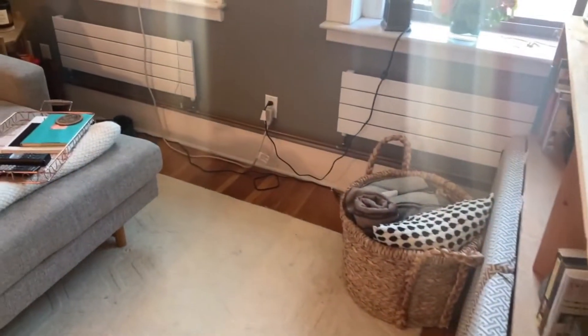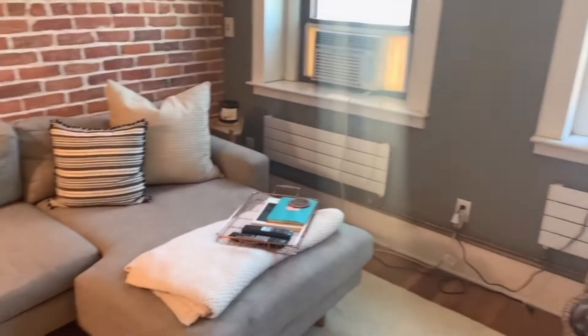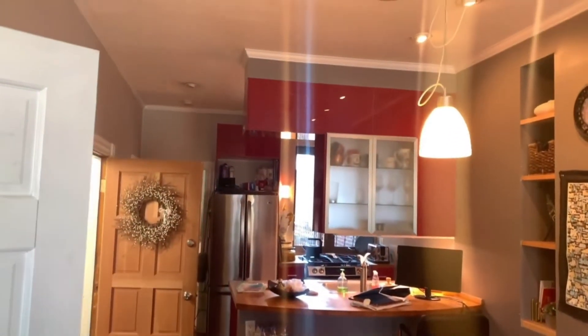That looks complicated. That's an Ikea closet. It gets really good light. I love the exposed brick. The hardwood floors are beautiful.